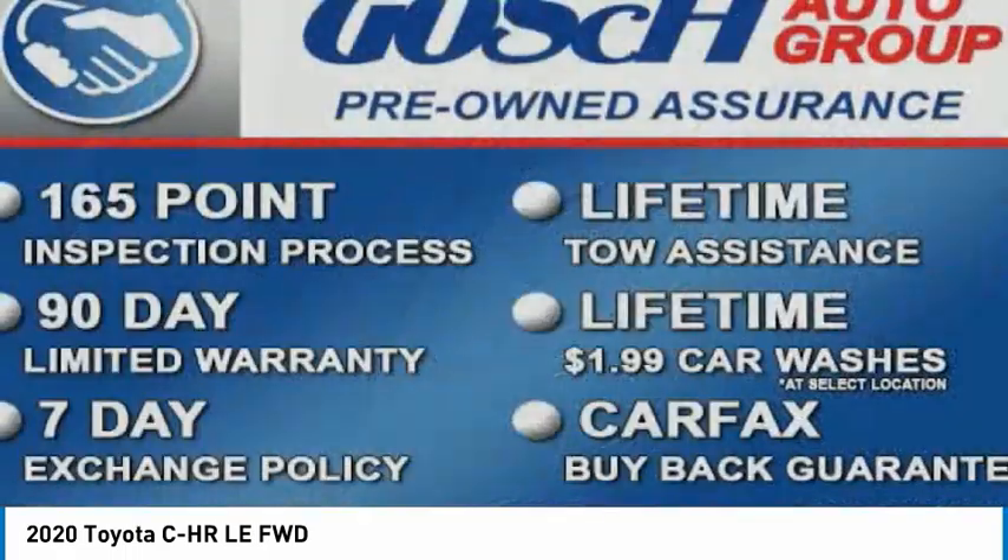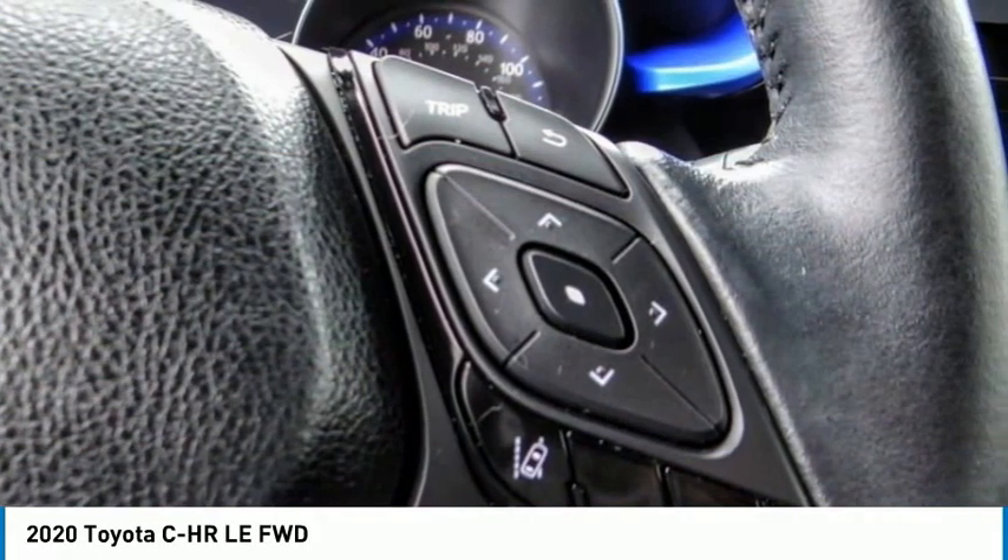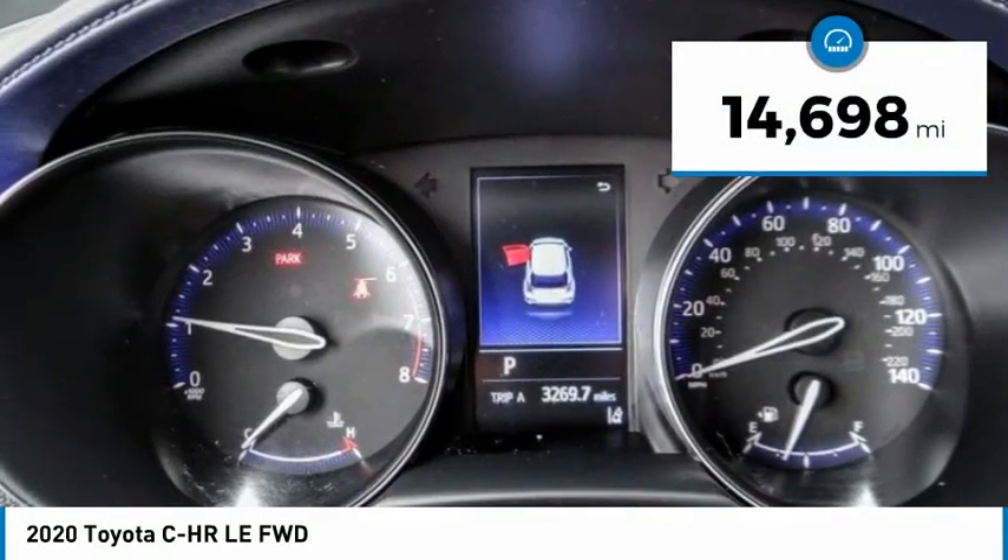The C-HR handles like a race car and has all the safety features you'd expect from a Toyota vehicle. This vehicle has less than 15,000 miles.